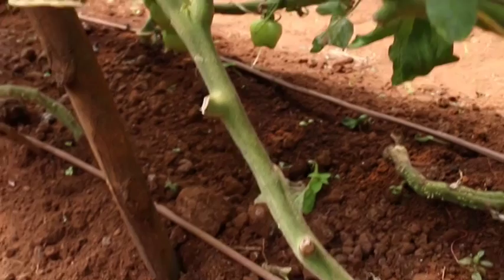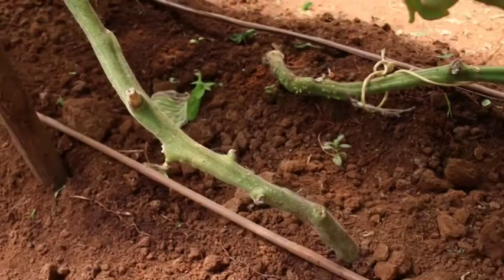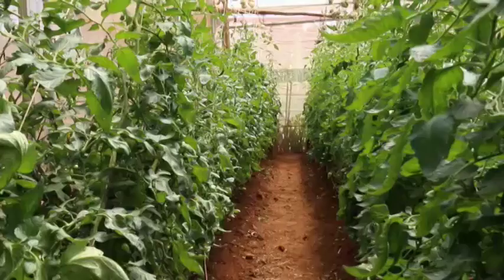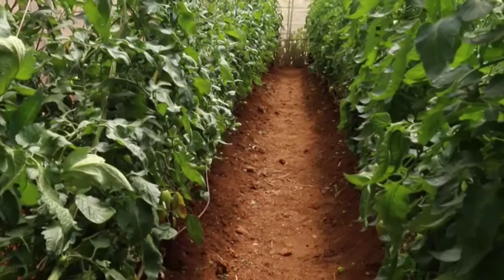Depending on the width of your greenhouse, you can set up your beds accordingly, along with the working paths. The working path should be at least 40 to 50 centimeters — a space where you can walk and also carry equipment. That's how you set and prepare for planting.